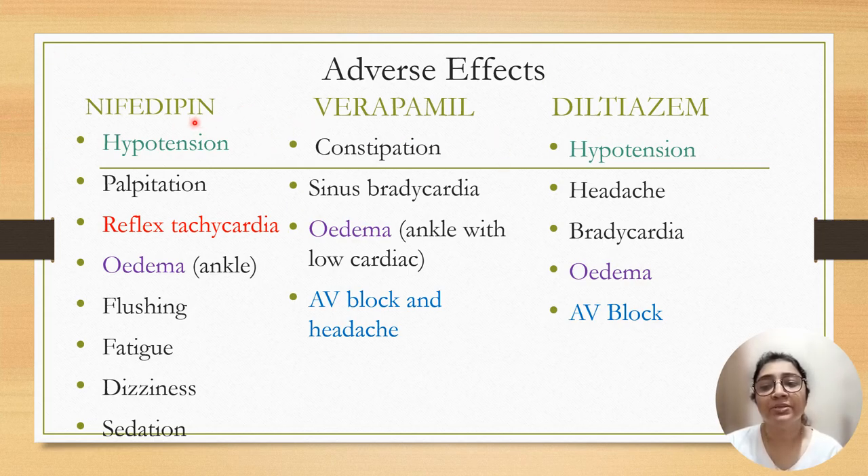Adverse effects of nifedipine are hypotension, palpitation, and reflex tachycardia — the main adverse effect — which can be overcome by using sustained-release nifedipine tablets. Edema can be seen with nifedipine, verapamil, and diltiazem. Flushing, farting, dizziness, and sedation can be seen with nifedipine. Verapamil can cause constipation, sinus bradycardia, edema, AV block, and headache. Diltiazem can cause hypotension, headache, bradycardia, edema, and AV block.